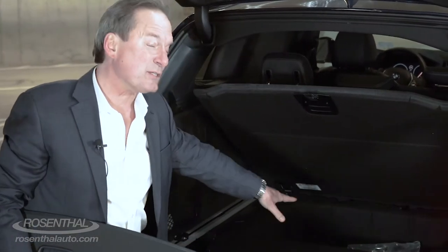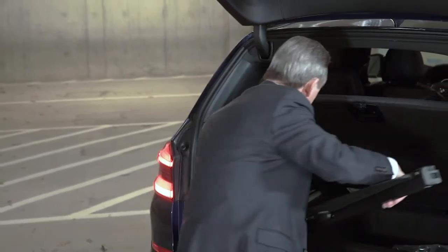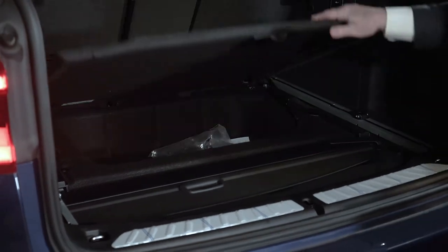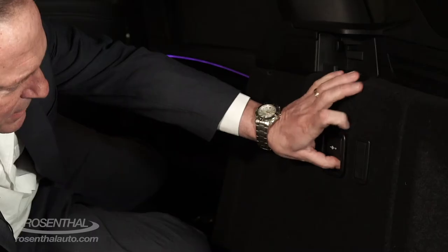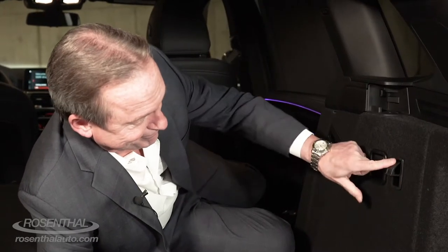You have additional space for extra cargo and a place to store your privacy cover. There's also a 12-volt power source and a little hook — it's got everything.